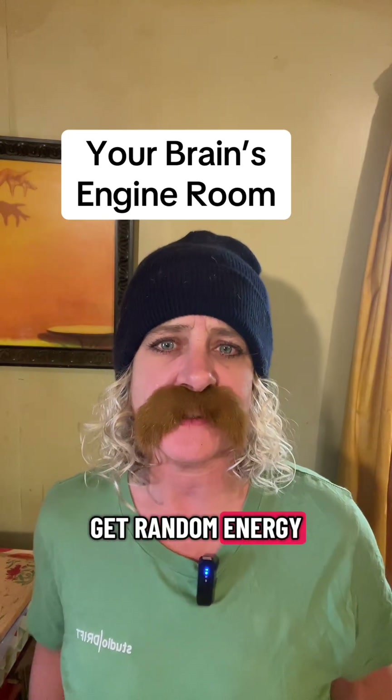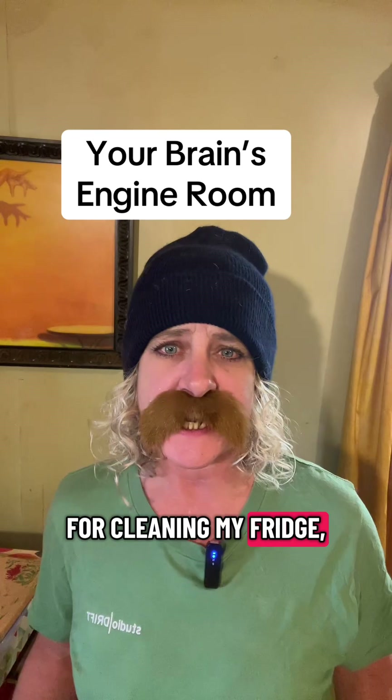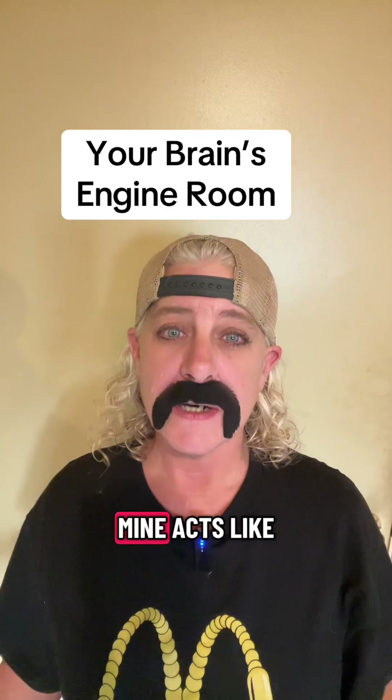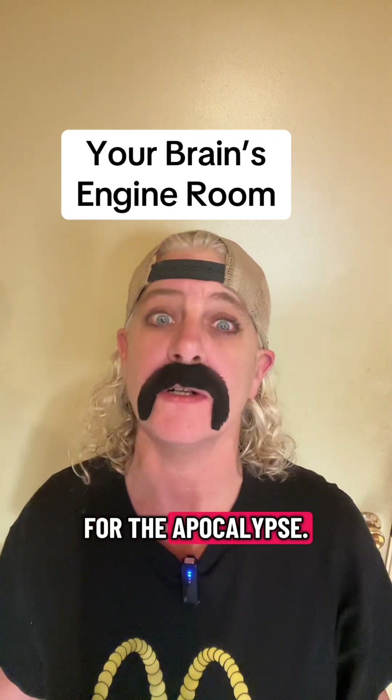Why do I get random energy for cleaning my fridge, but I get none for adulting? Mine acts like it's saving power for the apocalypse.